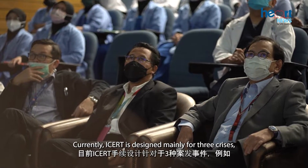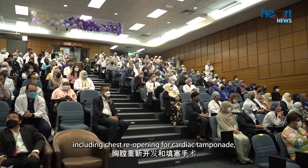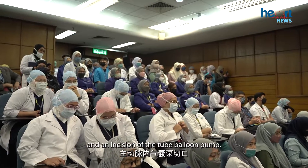Currently, ICERT is designed mainly for three crises, including chest reopening for cardiac tamponade, internal cardiac massage, and an incision of the intra-aortic balloon pump.